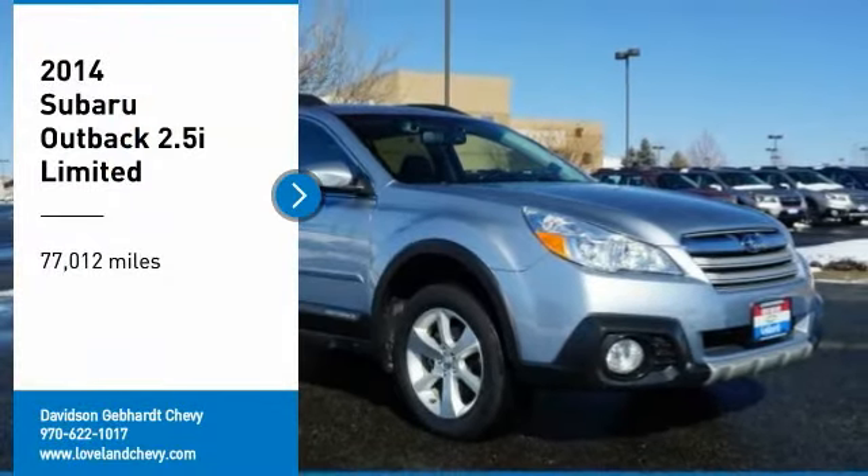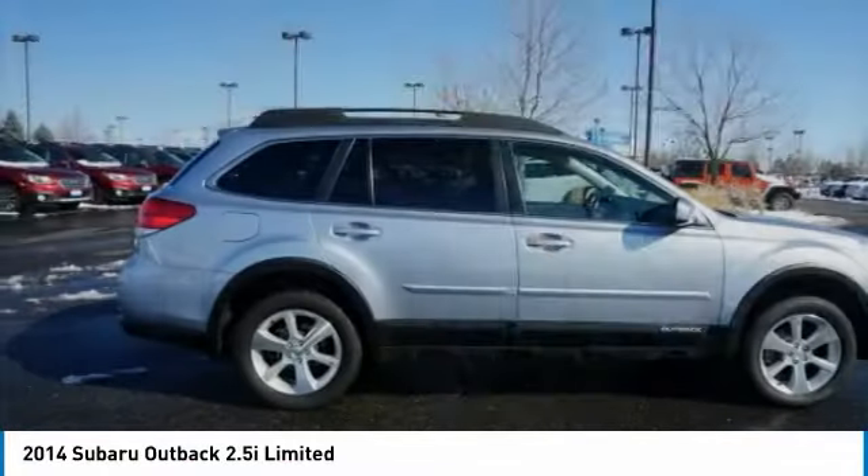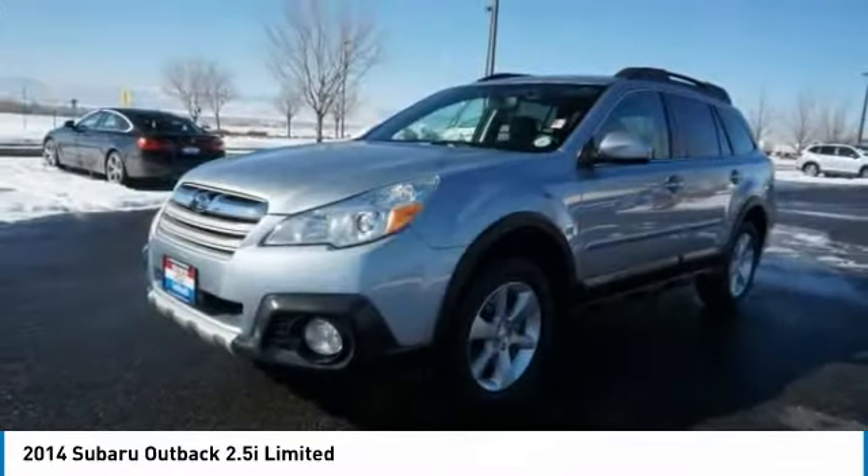Stop by and take a look at the 2014 Outback. Take the go-anywhere capability of all-wheel drive and plenty of room for cargo and companions, and you've got the Subaru Outback. Let the adventure begin.